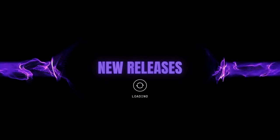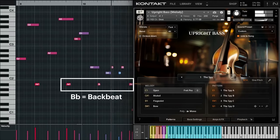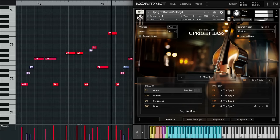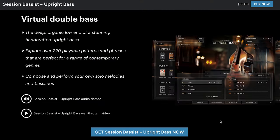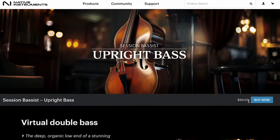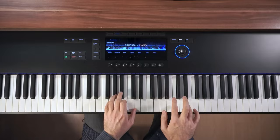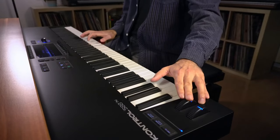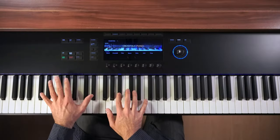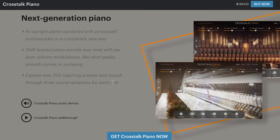New releases: Native Instruments has Session Bassist Upright Bass — a multi-sampled instrument to compose and perform your own solo melody, available for $99. Native Instruments also just launched Crosstalk Piano, promising a next-generation upright piano combined with processed multi-samples with over 200 presets.